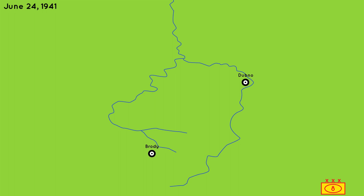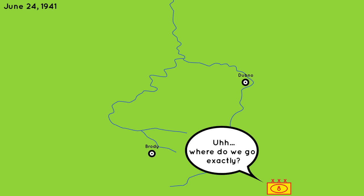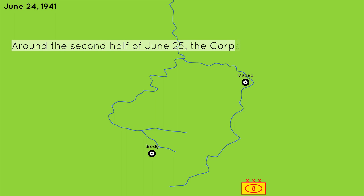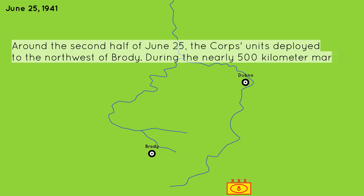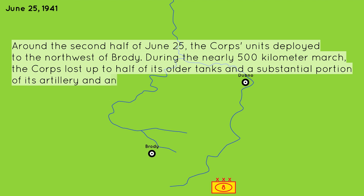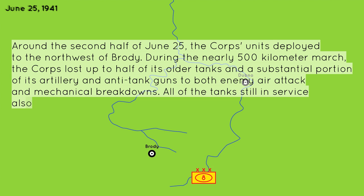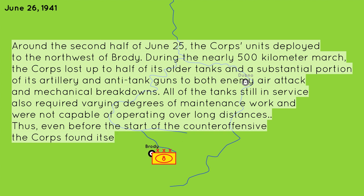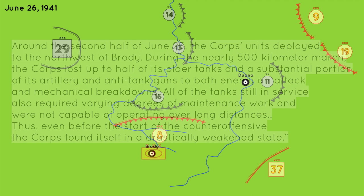The confusion didn't help either. The 8th Mechanized Corps, which was by far the strongest mechanized corps, received three different locations to launch their counterattack from various Soviet high commands. Ryabishev, commander of the 8th Mechanized Corps, said: 'Around the second half of June 25th, the corps units deployed to the northwest of Brody. During the nearly 500-kilometer march, the corps lost up to half of its older tanks and a substantial portion of its artillery and anti-tank guns to both enemy air attack and mechanical breakdowns. All tanks still in service required varying degrees of maintenance and were not capable of operating over long distances.' Thus, even before the start of the counteroffensive, the corps found itself in a drastically weakened state.